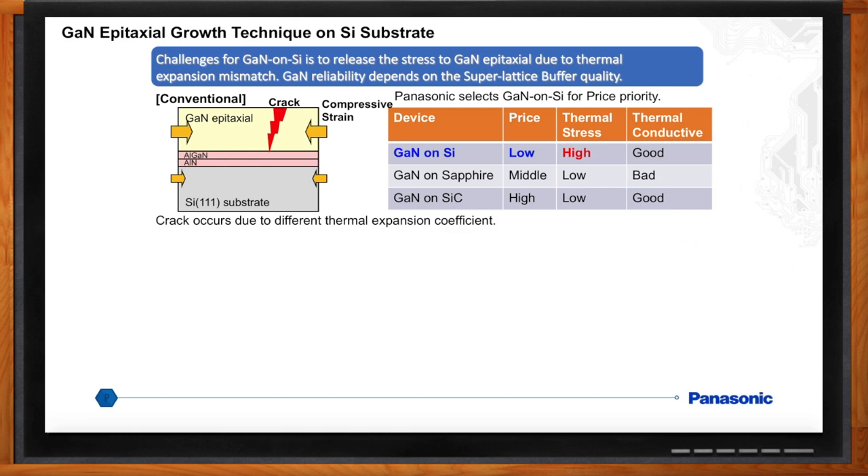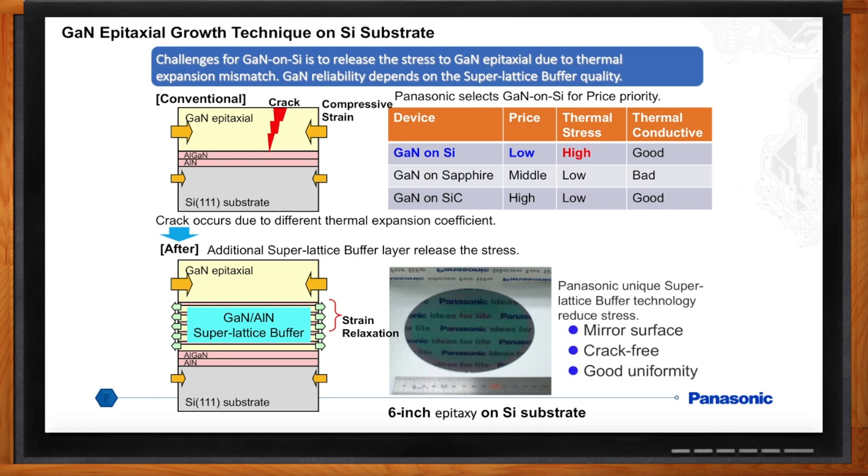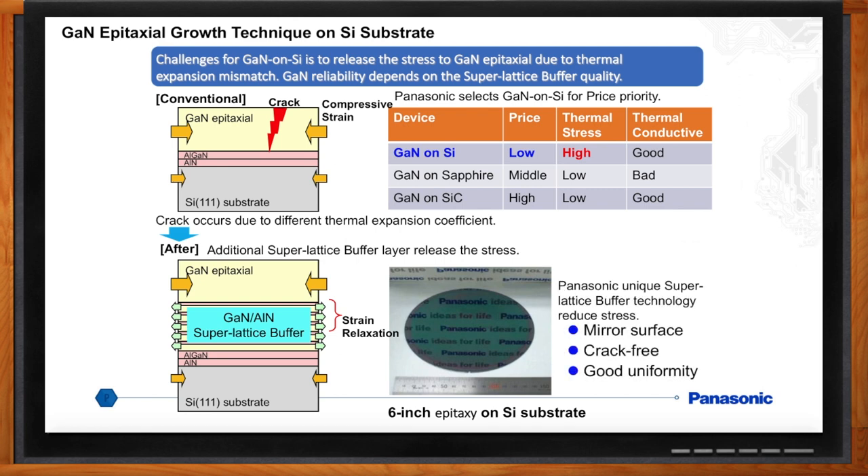GaN and silicon don't like each other. Critical to device reliability is to find a way for GaN and silicon to get along. With our in-house front-end process, Panasonic developed a super lattice buffer to reduce the stress to have good uniformity, crack-free, and mirror surface. We're running 6-inch wafers and investigating 8-inch wafers.